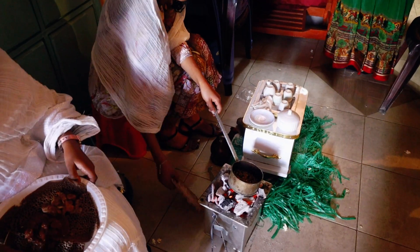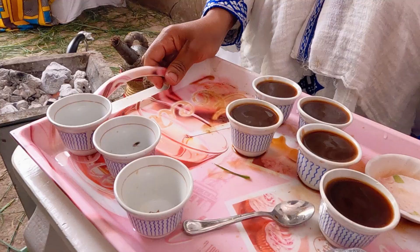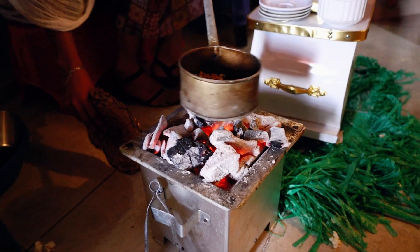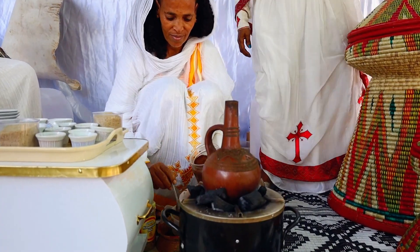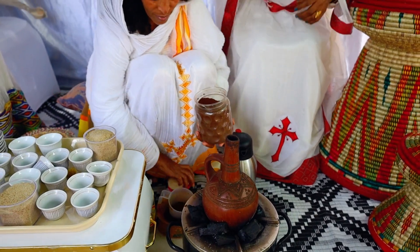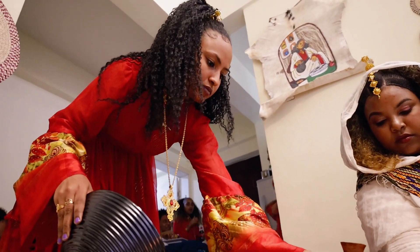About the coffee Buna, it's normally served in small glasses. The pot they used to make the Buna is actually called Jabena. This is the pot that brews the coffee.